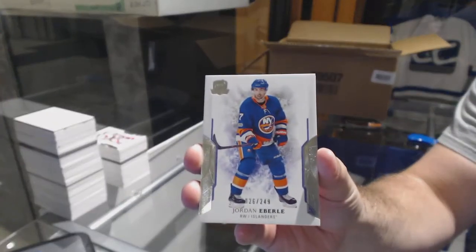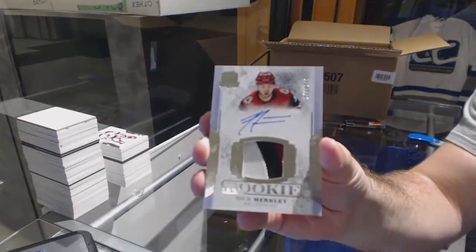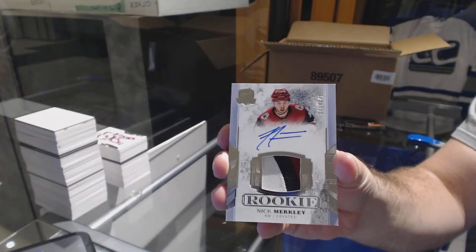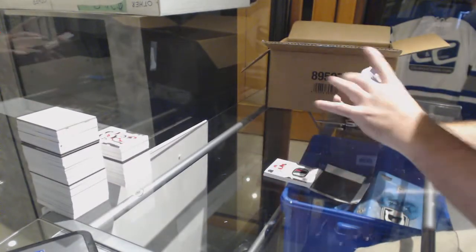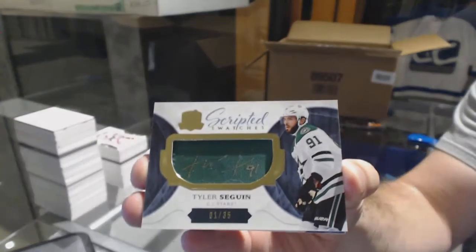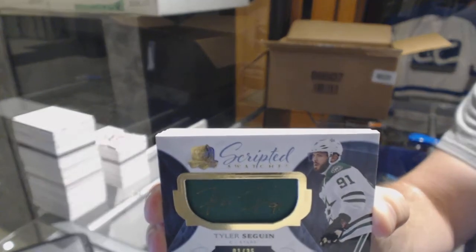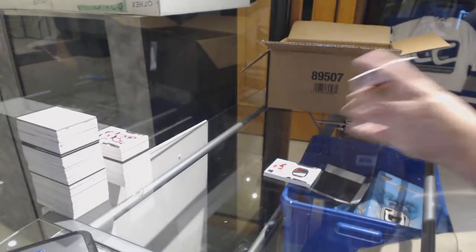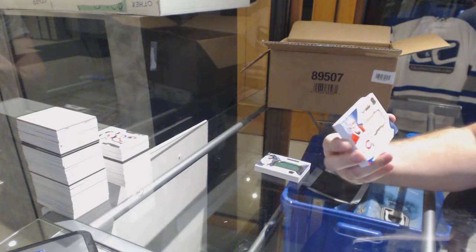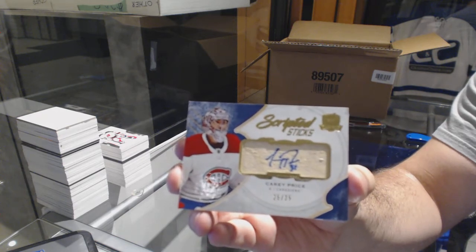249 for the Islanders, Jordan Emberley. For the Coyotes, 249, Nick Merkley — three color Rookie Patch Auto. For the Dallas Stars, number to 35, Scripted Swatches, Tyler Seguin. He did sign that — I know it's a little hard to see, but his signature's on there, it looks very gold. Scripted Sticks, number to 35 for the Montreal Canadiens, Carey Price.